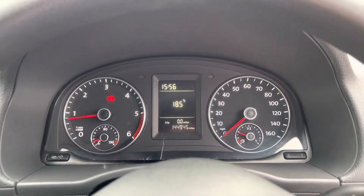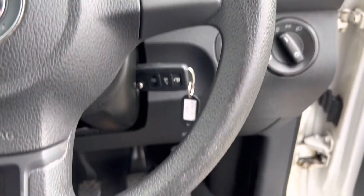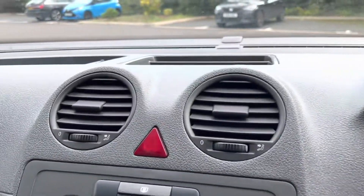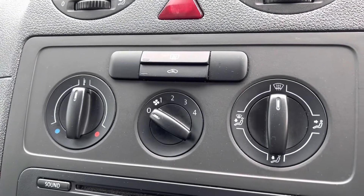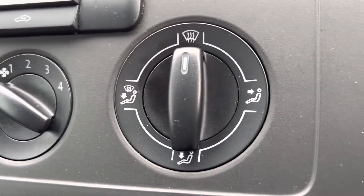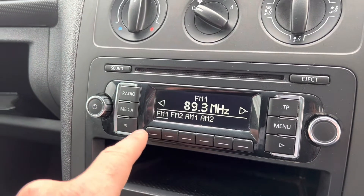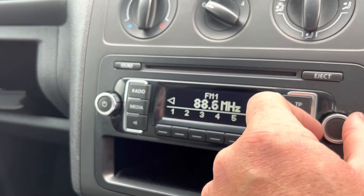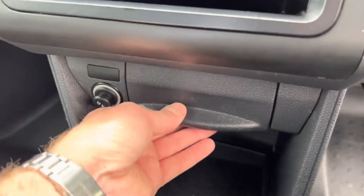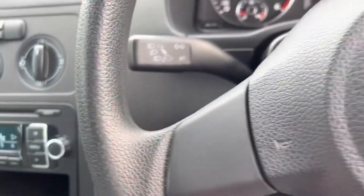The steering wheel is relatively unworn which for the age and mileage is good — this is obviously the era when Volkswagen were building them properly. Dashboard and vents all looking good. No air con, I'm afraid, but you have your heated rear window, air recirculation, heater controls, blower fans, and directional air controls. We do have a stereo with FM and AM and a CD player — don't forget the CD player. 12-volt power point and an ashtray. Five speed manual gearbox.